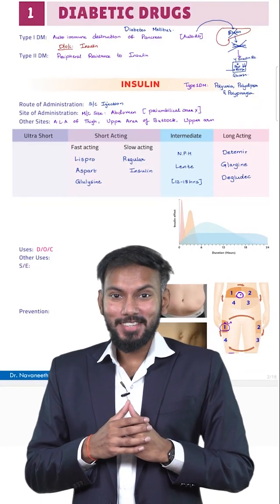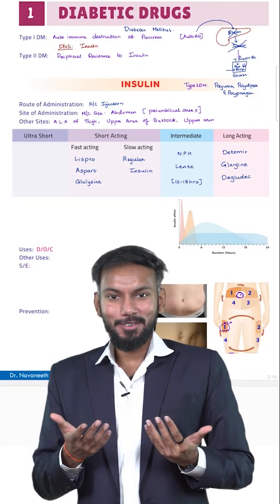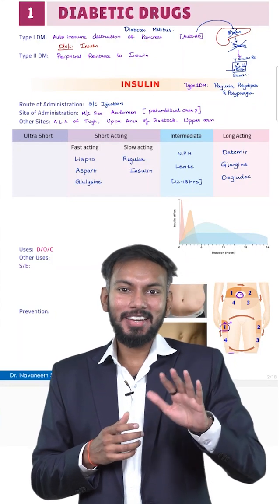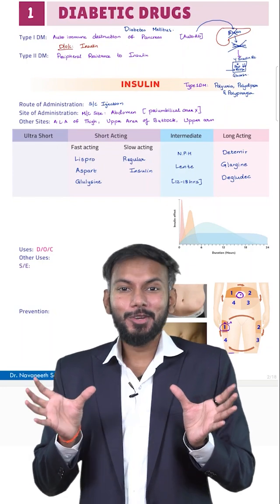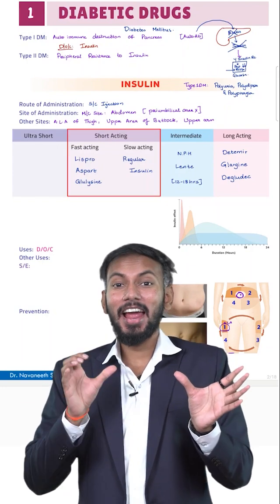Hello guys, are you confused with the classes of insulin? Let me break it down for you. According to the Goodman and Gilman textbook, they have divided insulin into two groups based on the duration of action: short acting and long acting.